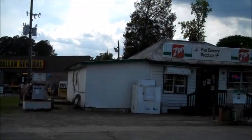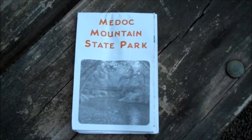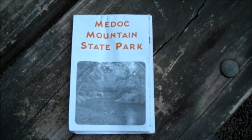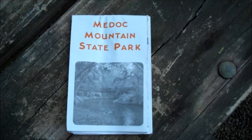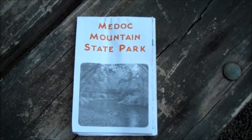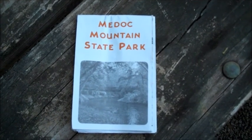In addition to all the hiking you can do at Medoc Mountain State Park, there are also equestrian trails if you are a horse person, and it is also possible to launch a canoe for a short float down Fishing Creek. Stop by the park office for a handy map with all the details.